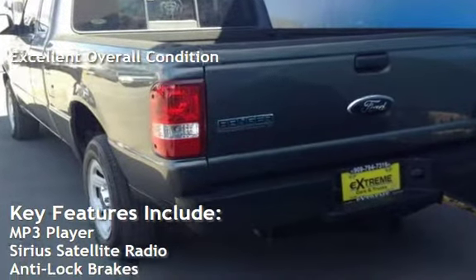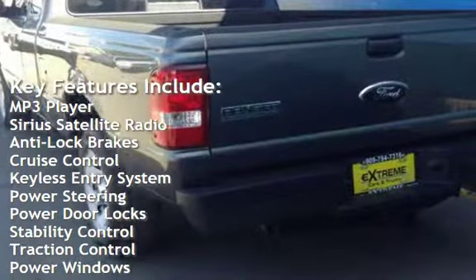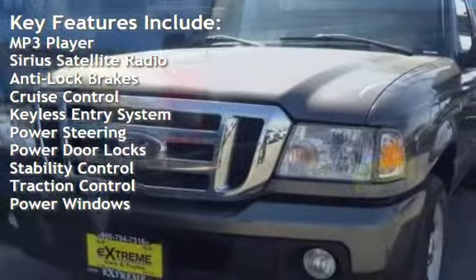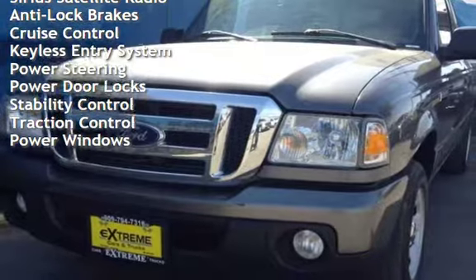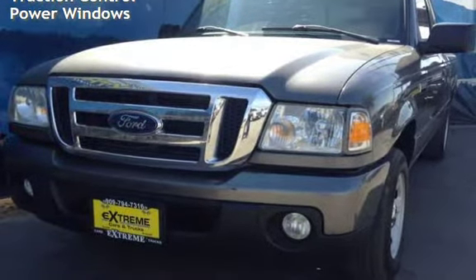Key features include MP3 player, Sirius satellite radio, anti-lock brakes, cruise control, keyless entry, power steering, power door locks, stability control, traction control, and power windows.